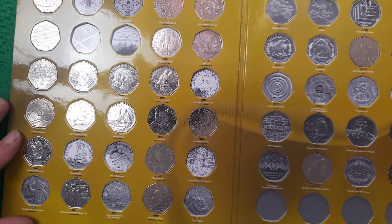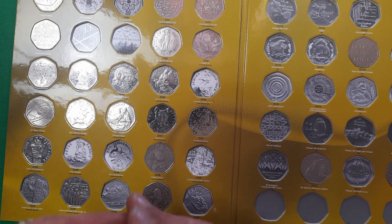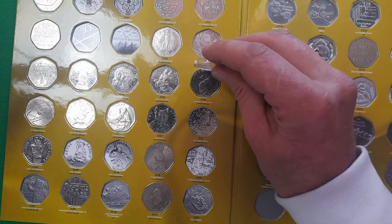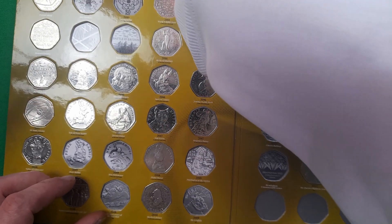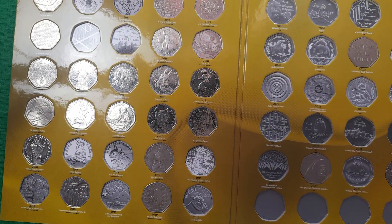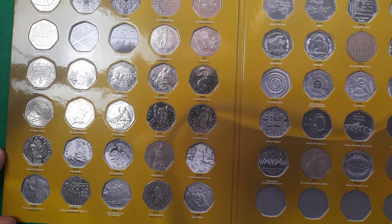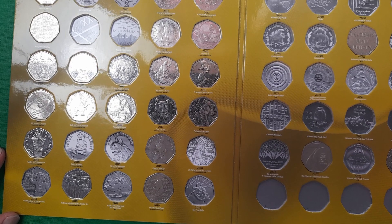The first coin to place is the Jemima Puddle-Duck, right here. This will complete the 2016 section of the album. Without any further ado, let's pop this one in — trying to keep my fingerprints off the coin. There we go. That's now in the album looking good — we have the whole of 2016, all of the 2017s, and half of the 2018s in the main album.